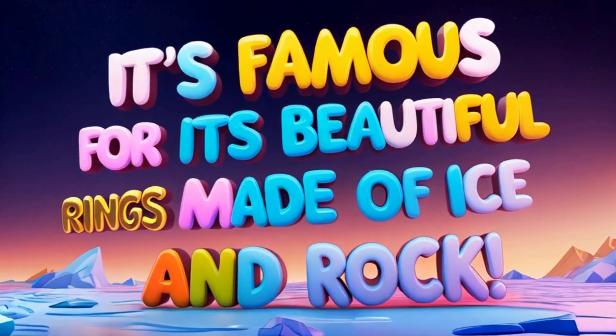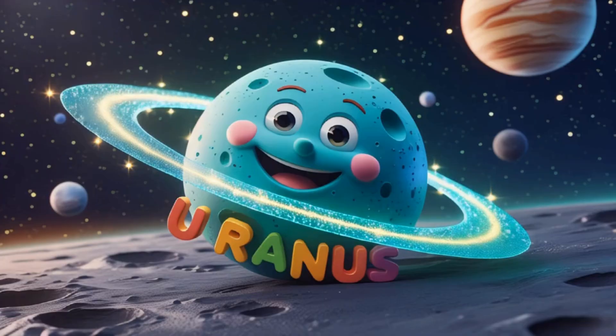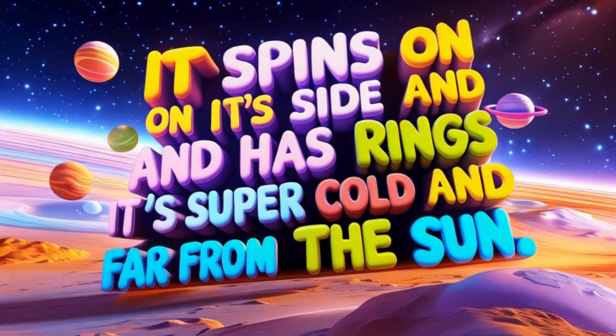Here's Uranus. It spins on its side and has faint rings. It's super cold and far from the sun.